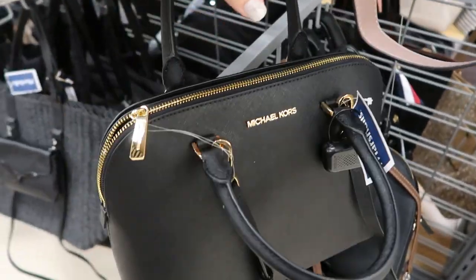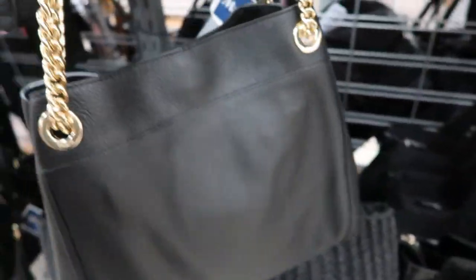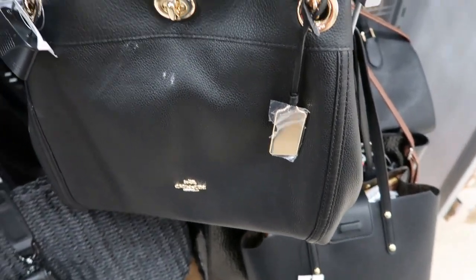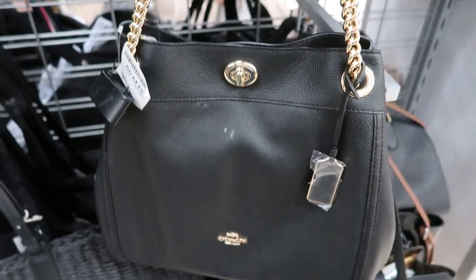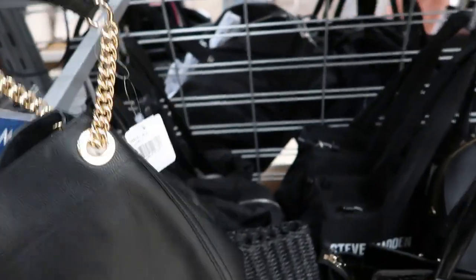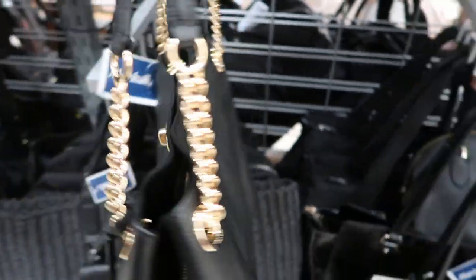Here's a really pretty Coach bag — it's all black with gold hardware on the shoulder strap, and on the little buckle and the tag. This one is $149.99. It does look like it has a spot, but I think you could wipe it off. That one retails for $3.95.